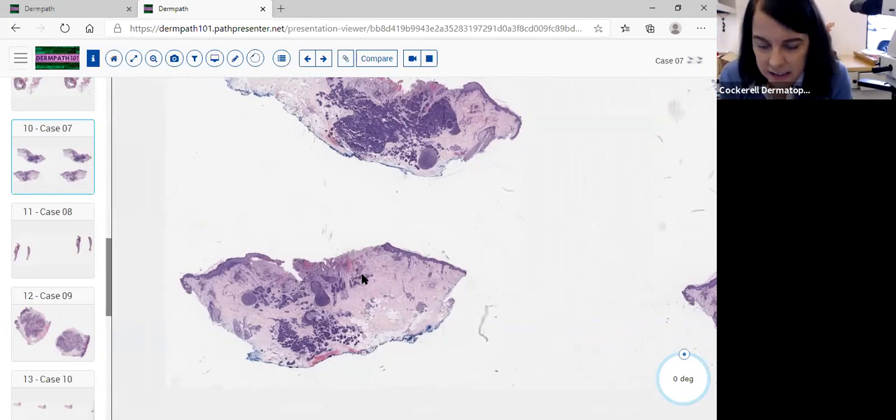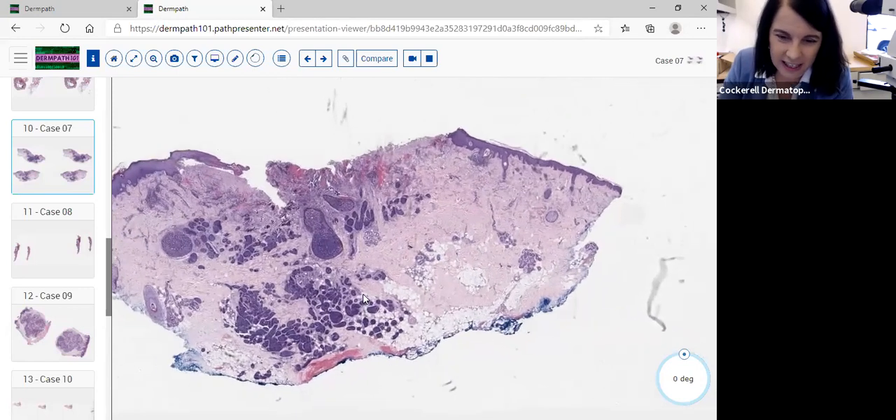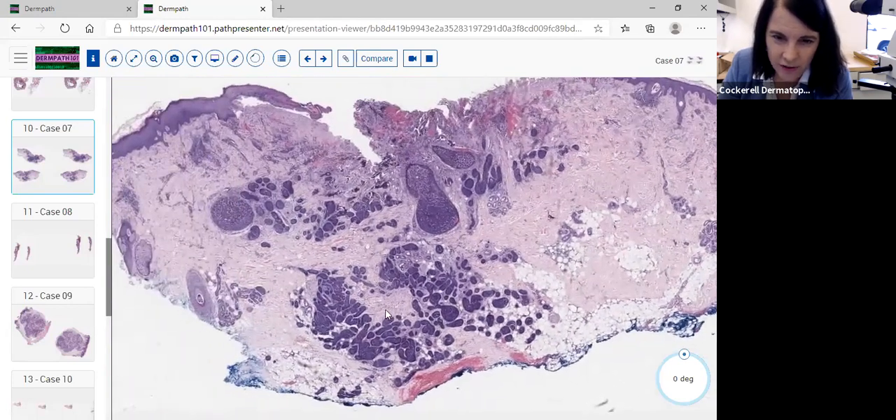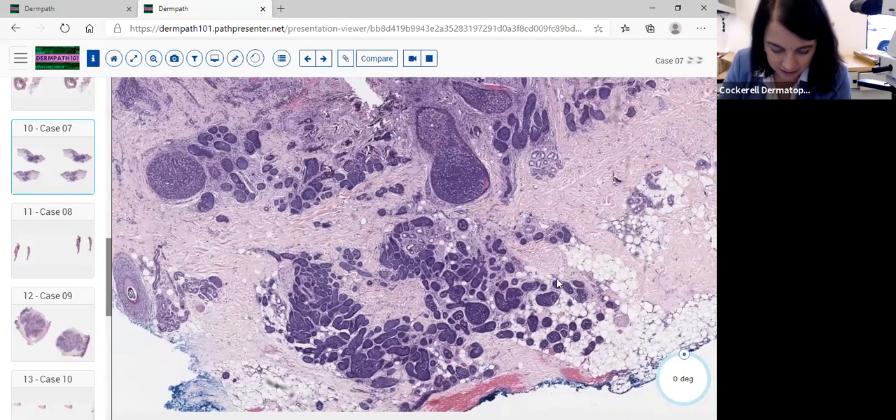There are also spiroadenoma-like areas — the so-called blue balls in the dermis. This raises the possibility of Brooke-Spiegler syndrome, and the referring provider should be alerted to look for trichoepitheliomas. For a malignant cylindromatous process — which is very rare — you'd see larger islands, disappearance of palisading and the hyaline sheath, more infiltrative growth, and more mitoses. The standard malignancy criteria apply here as elsewhere.